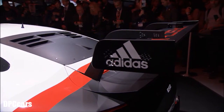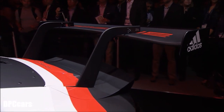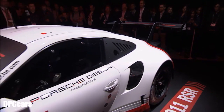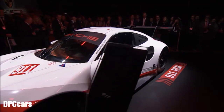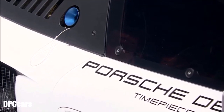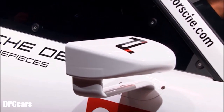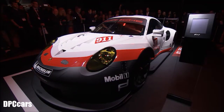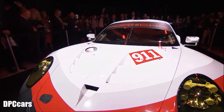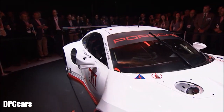Taking lessons from our Le Mans winning LMP1 919 hybrid prototype, the rear wing is now mounted in the same way. Of course, the new 911 RSR profits from the new generation of engines for all our racing GT cars. In this new 911 RSR, the six-cylinder boxer engine delivers more than 500 horsepower. For this world debut, the 911 RSR has also got the honor to introduce the new factory design, which is the next step of the dynamic design language of Porsche Motorsport.